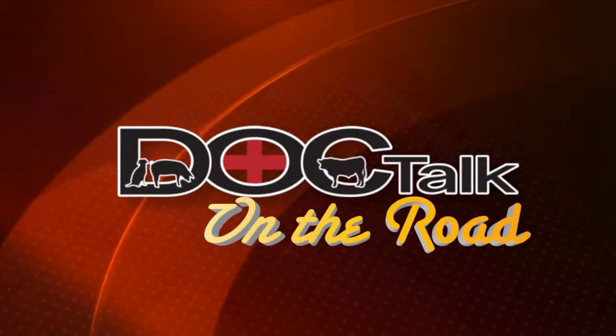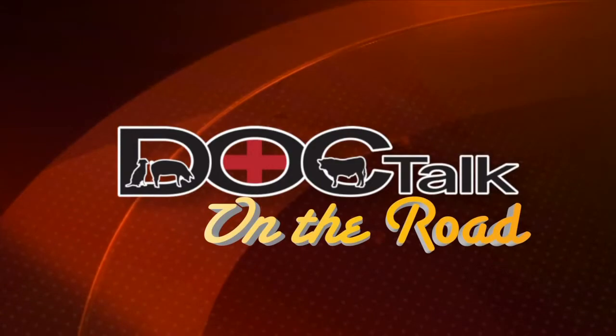Hi there, folks. Welcome to DocTalk. I'm sure glad you joined us today. We're going to have a great show. Dr. David Welch from Berlin, Pennsylvania is going to be joining us today, and we're going to talk about the veterinary supply and sustainability of veterinary practices and some of the things going on with student debt as well. Stay tuned. Enjoy the show. We're glad that you're here.